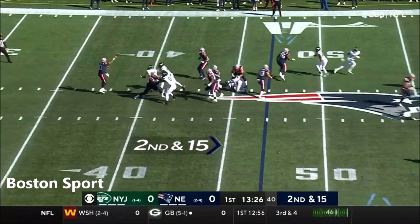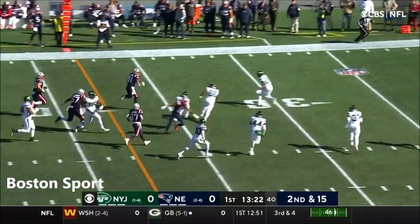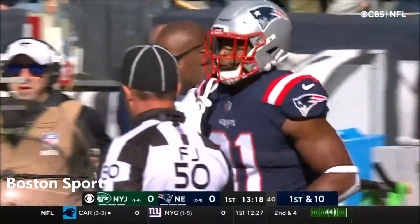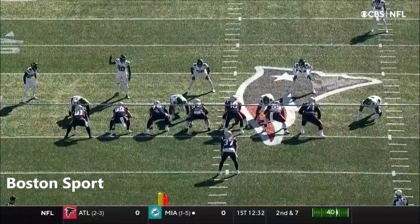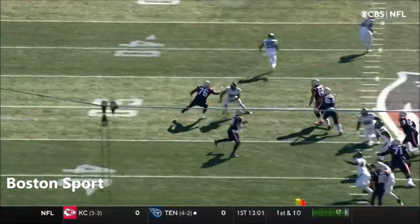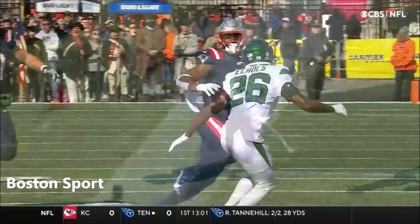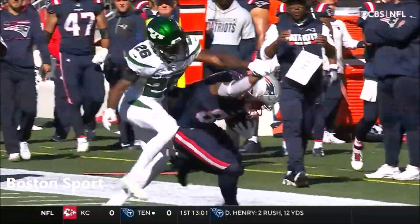On second and 15, Jones with a screen pass and room for John U. Smith to run. First down and more as Echols shoves him out of bounds. A 28-yard pickup, and you can hear the Patriot fans in the stands — their excitement because during the offseason when they signed Hunter Henry from the Los Angeles Chargers and John U. Smith from the Tennessee Titans, they said we're getting two All-Pros.